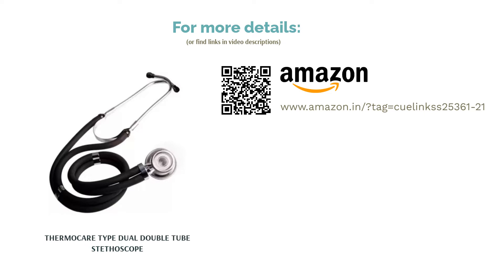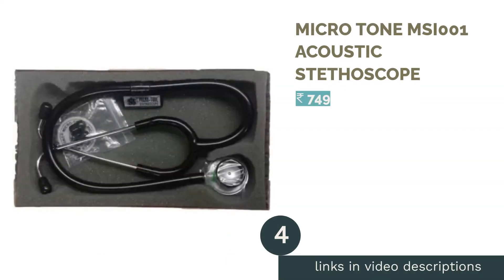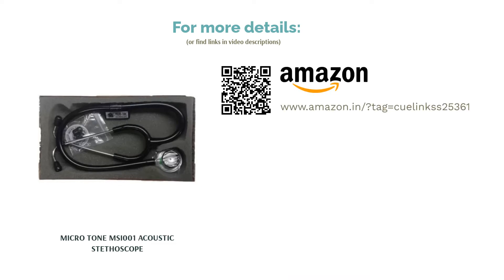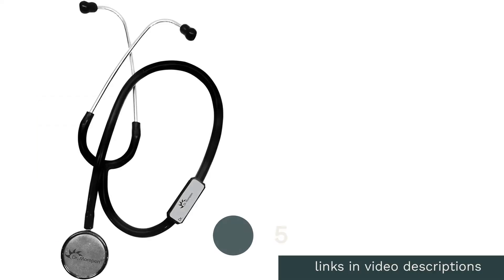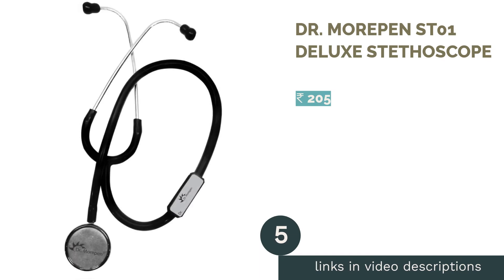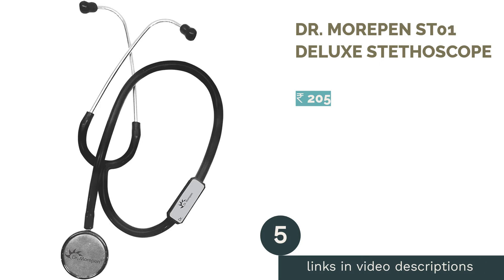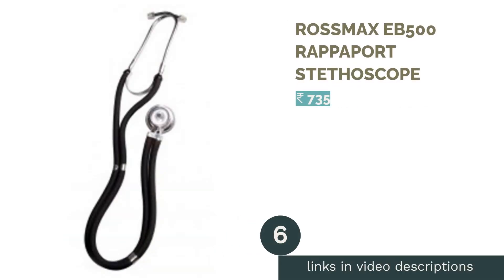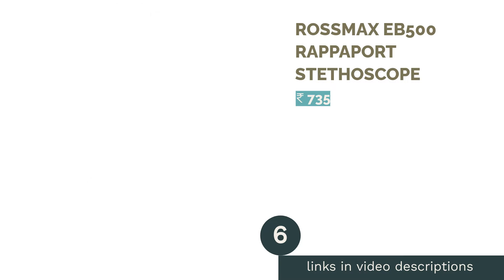The next product is the Microtone MSI 001 Acoustic Stethoscope. The next product is the Dr. Morepen Saint-O-1 Deluxe Stethoscope. The next product in our list is the Rossmax B500 Rappaport Stethoscope.